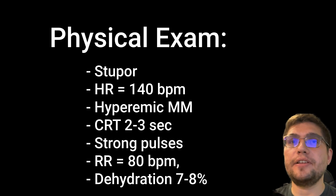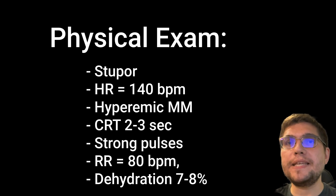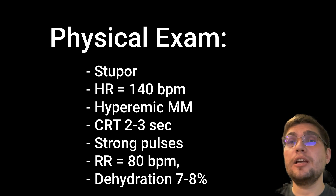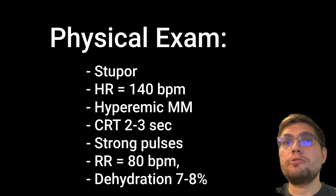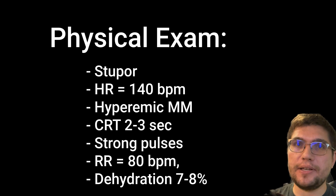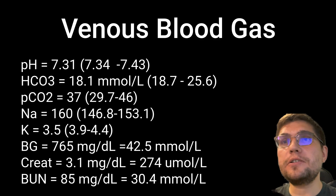On physical exam, she has a stuporous mentation, heart rate of 140 beats per minute, hyperemic mucous membranes with capillary refill time or CRT of 2-3 seconds, strong femoral pulse, respiratory rate of 80 breaths per minute without any effort, and estimated dehydration of about 7-8%.